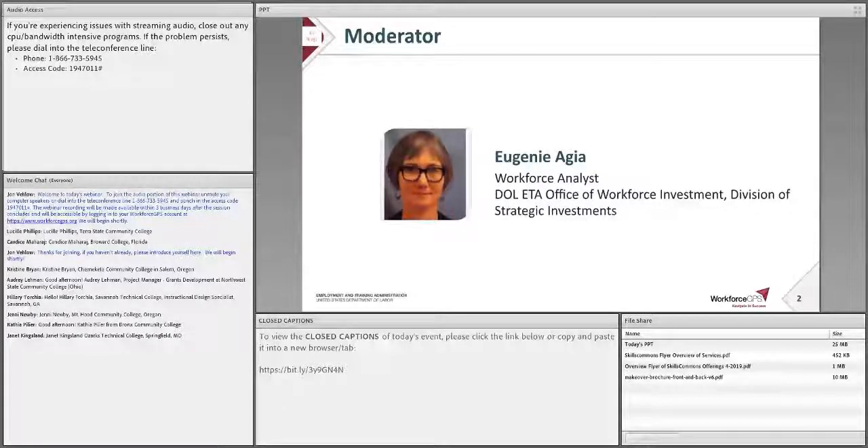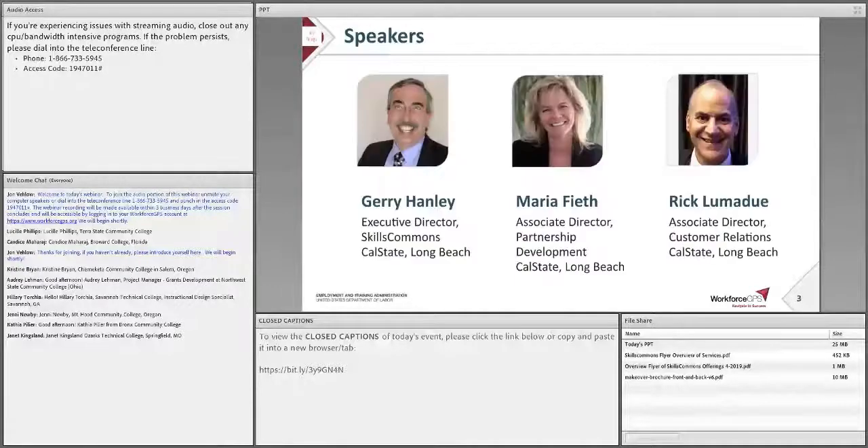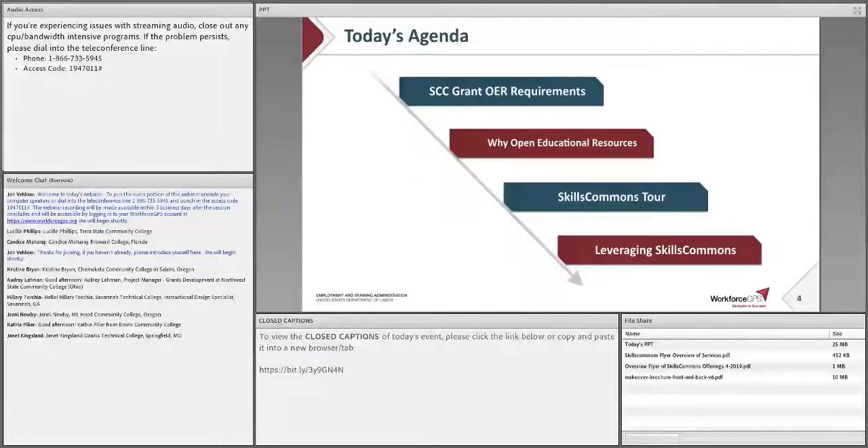But first, let me introduce the Skills Commons team. We have Jerry Hanley, Executive Director, Skills Commons at Cal State Long Beach; Maria Feath, Associate Director, Partnership Development at Cal State Long Beach; and Rick Lemadieu, Associate Director, Customer Relations, also Cal State Long Beach. Welcome, Jerry, Maria, and Rick.